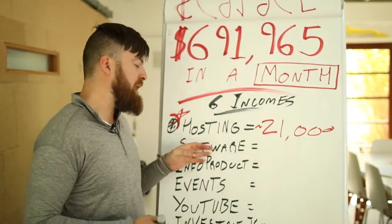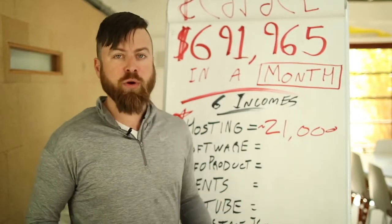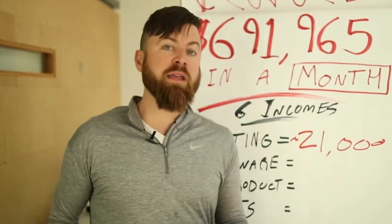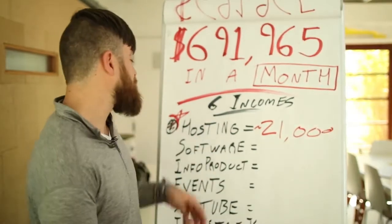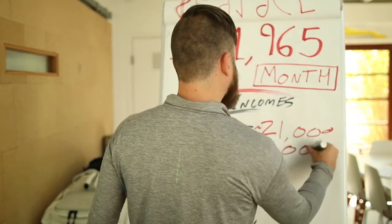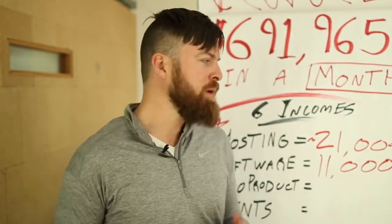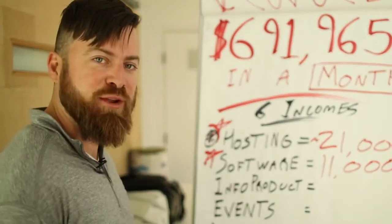The second income stream I have is software. I recommend people sign up for ClickFunnels — people who take various programs of mine or watch this training channel. I don't have any technical skills, I don't know how to program, and ClickFunnels is what I used and really helped me grow my business as a marketer. I actually recommend ClickFunnels to other people and I make about $11,000 per month with it. That is also affiliate. ClickFunnels allows you to build websites without knowing any programming, so it's really cool and that's largely recurring.